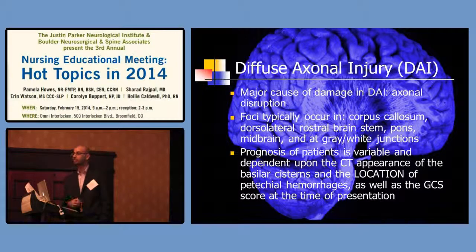The most common locations for DAI are graded one through three. It can occur in the corpus callosum — the part communicating across left and right sides of the brain — the dorsal brainstem in more severe cases, the pons, midbrain, and at the gray-white junctions. As you go from the outside of the brain to deeper aspects, you enter more serious grading. The prognosis is variable and depends on CT scan appearance and location of hemorrhages. As you go from grade one to three, severity and loss of consciousness increase.